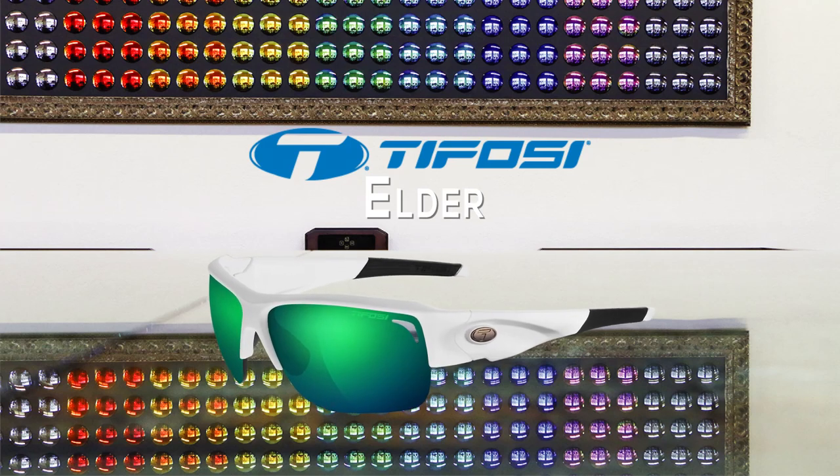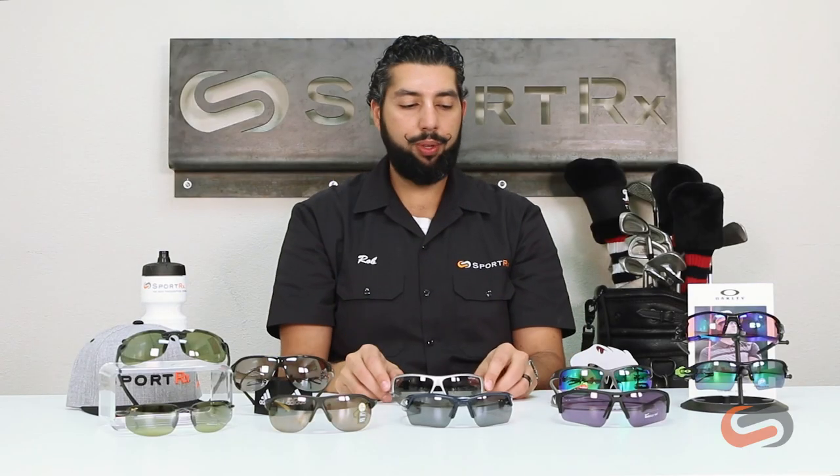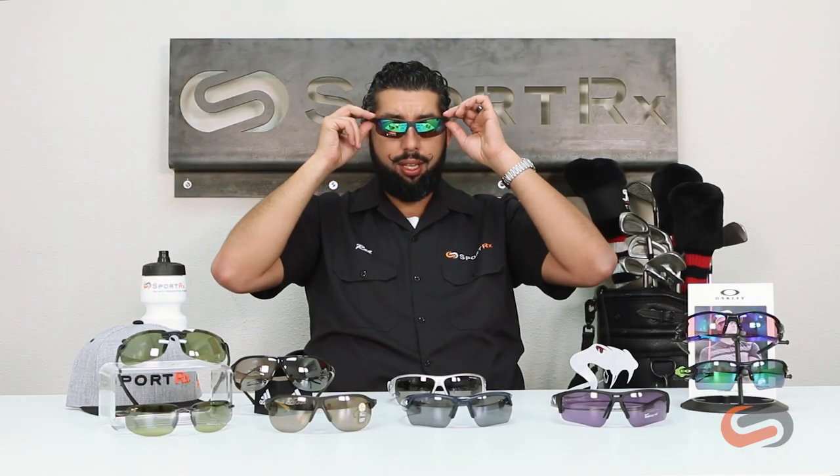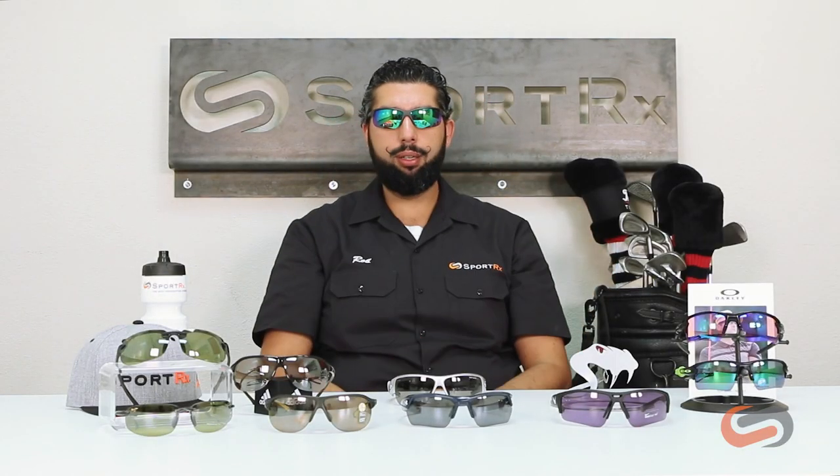One of my favorites is also from Tifosi — this is a new one called the Elder. What I really like about it is how tall the lens is — super, super tall lens — and great value from Tifosi; you always get amazing bang for your buck. And we have one more: from Bollé, this is called the Breaker. I've yet to test it on the golf course, but I think it's going to be a great pair — really lightweight, really comfortable, great style, and of course we can do it in prescription.